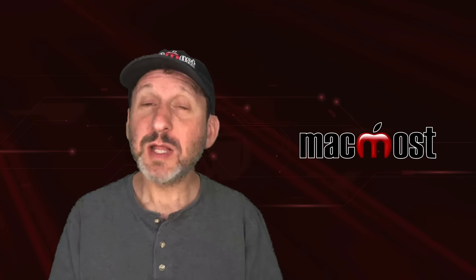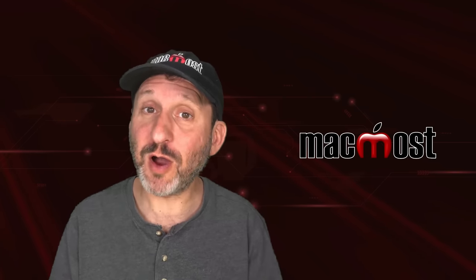Hi, this is Gary with MacMost.com. Let me tell you why you may have bought the wrong hard drive for Time Machine.